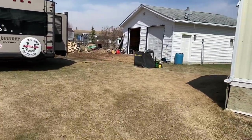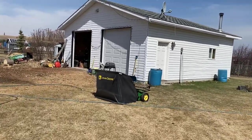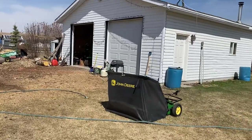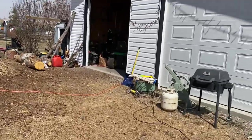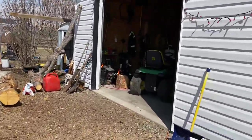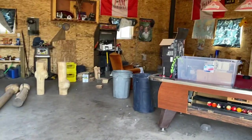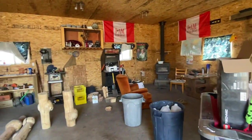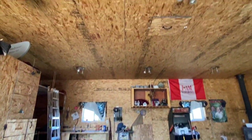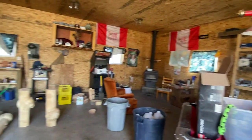As you can see, it's an oversized double, vinyl sided, with a concrete floor and electrical. It does have wood heat and it's all been insulated and sheeted. You have lots of room to put some workbenches in here and still park two vehicles.